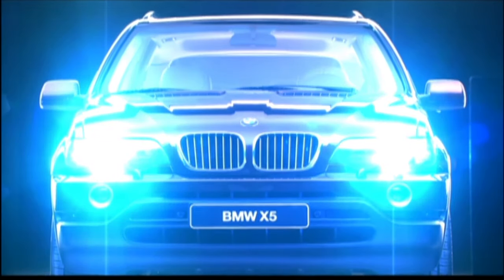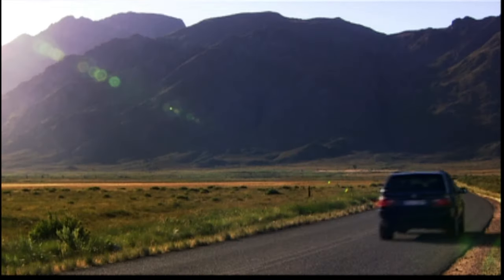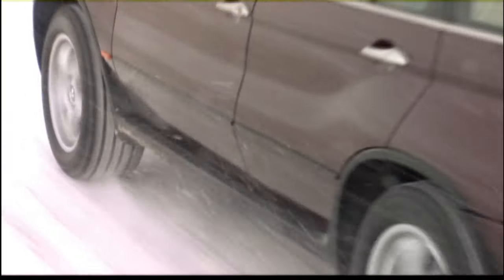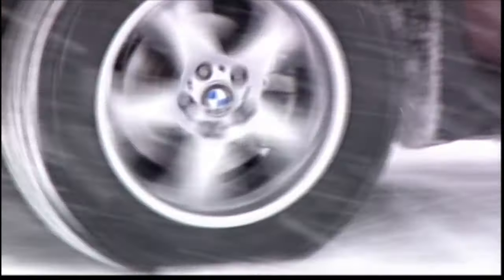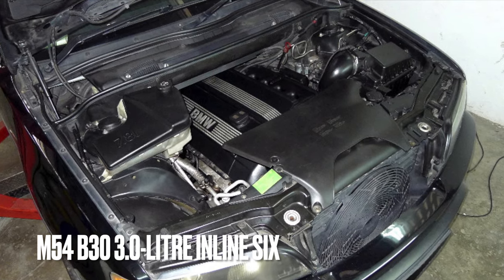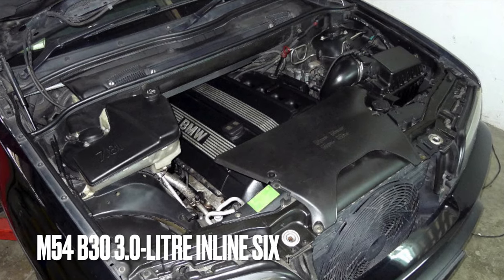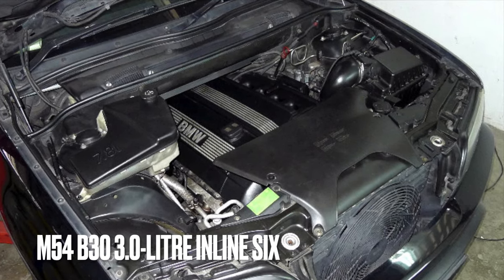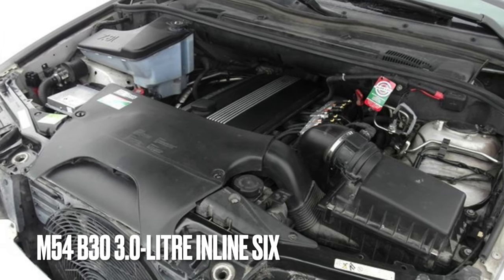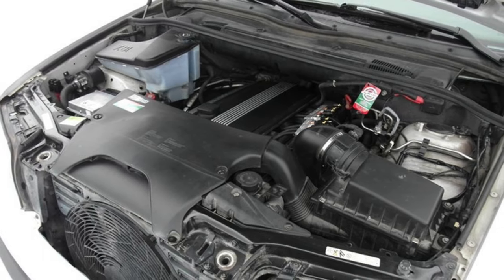The first BMW X5s put on sale arrived with the option of a 6-cylinder petrol — or gas, for our North American viewers — engine. A 4.4-litre V8 was also offered, and shortly after launch a 3-litre diesel 6-cylinder engine arrived in some but not all markets. First up, the 3-litre inline-6 named M54, or to give it its full designation, the M54B30, producing 228 brake horsepower with an average of 22 miles to the gallon. This engine was offered for the entire life of the E53 X5, and they are an overall reliable unit, with some examples having over 150,000 miles on them.